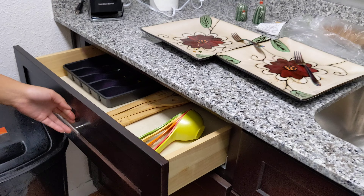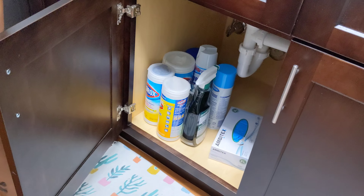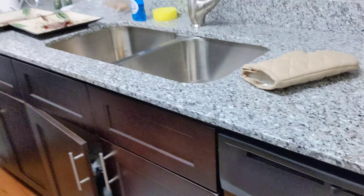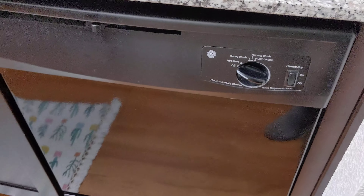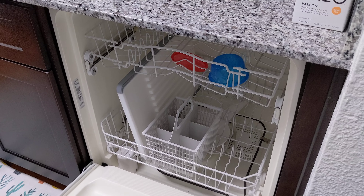Silverware, nice, right against the trash can. There's cleaning stuff — oh, cleaning supplies! And then — dishwasher! Hot diggity dog, look at that!